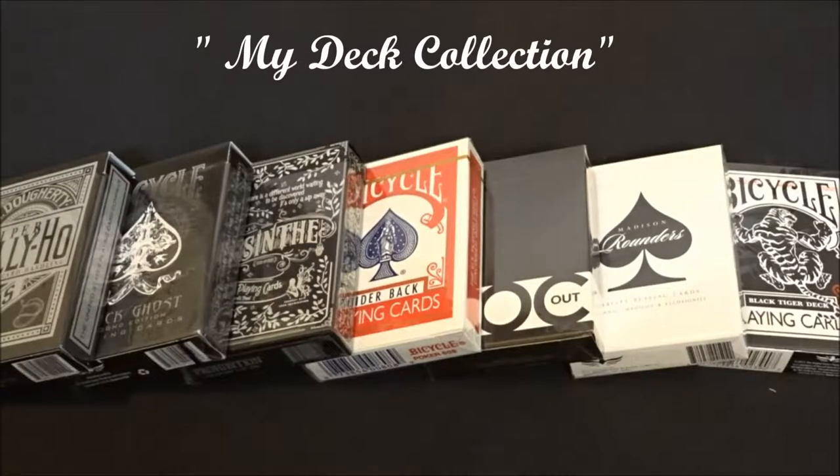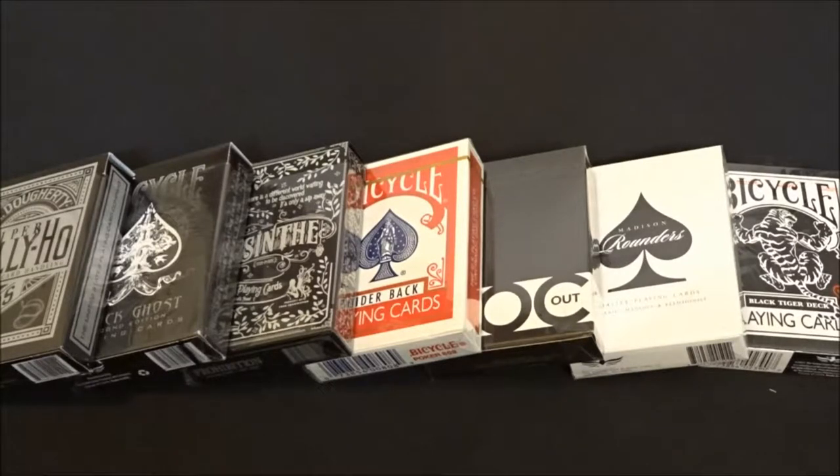Welcome back to the channel everybody. This is not a review — this is my deck collection. Enjoy.